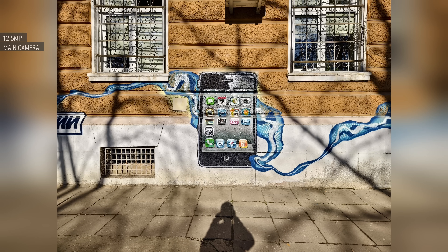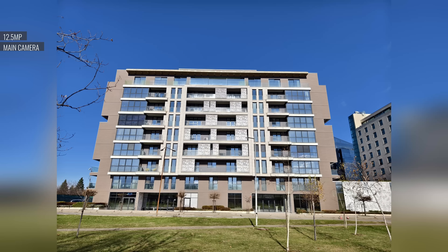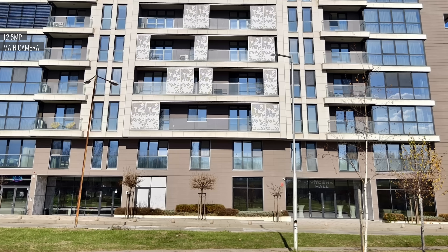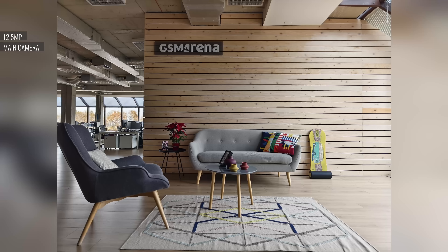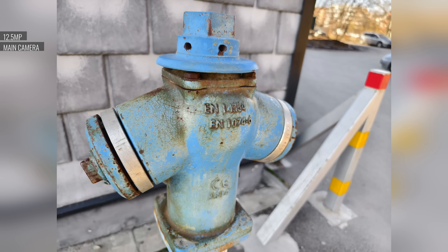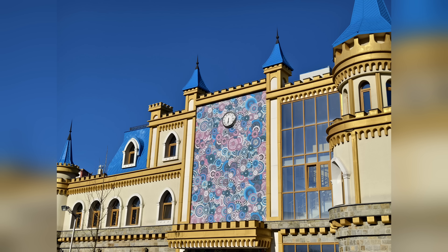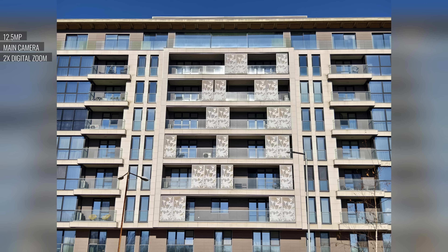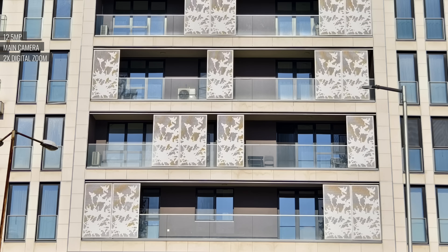During the day, the X100 Pro captures superb photos with the main camera. They come out at 12.5 megapixels and have abundant detail with a likeable, natural rendition. Colors are vibrant and the dynamic range is excellent. You also get a rather shallow depth of field, which allows for some natural bokeh in the background. Two times digital zoom from the main camera is actually excellent, rivaling a dedicated two times telephoto — the detail level is remarkably good and there's no uptick in noise.